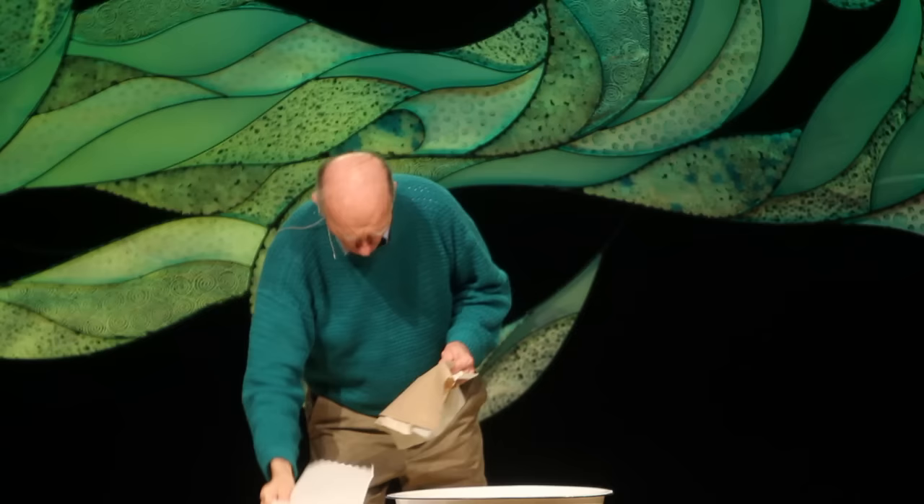With the tear-off dispenser, people go one, two, three, four — tear — and end up with this much. There's the one that cuts itself, and people pull one, two, three, four sheets. Or there's the recycled paper version — you have to get five of those because they're not as absorbent, of course.